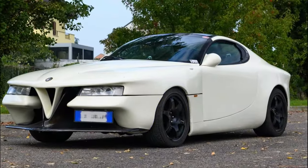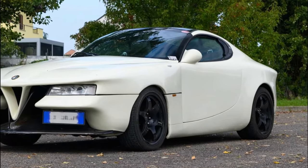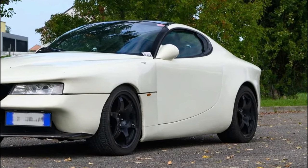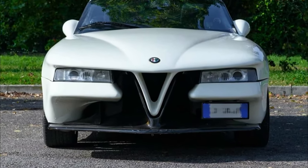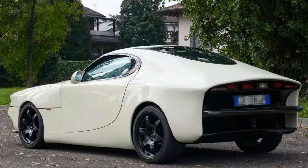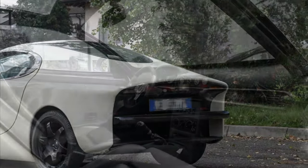Inspired by the distinctive styling of the Alfa Romeo SZ — Sprint Zagato — the Vittoria stands out with its peculiar appearance. Just take a look at that huge one-piece grille, for example. The side profile has a sense of Bugatti Veyron before the Veyron itself existed, thanks to its C-shaped doorline.